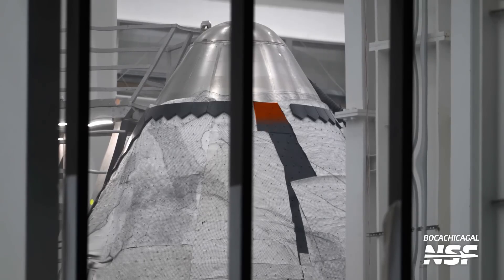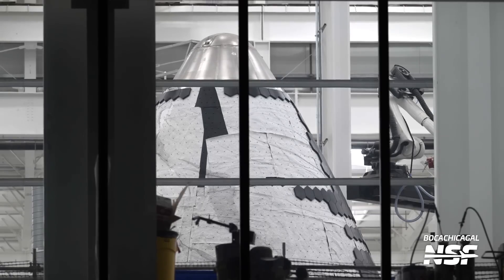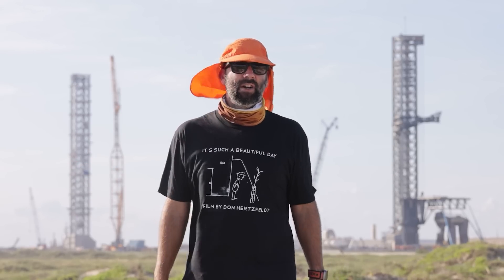We can also see the new ablative layer installed underneath those tiles. From another angle, the body of this nose cone already has way more tiles. It's always cool to see the build quality of these vehicles improving over time, and now that SpaceX is building them inside the controlled environment of a factory versus a tent on a sandbar in Texas, those build quality improvements are accelerating.